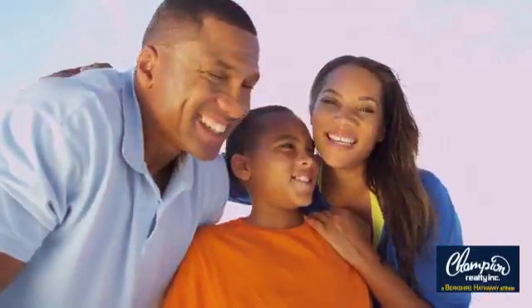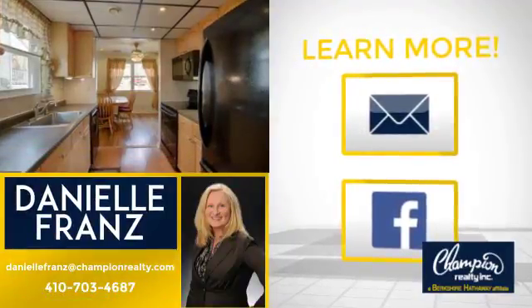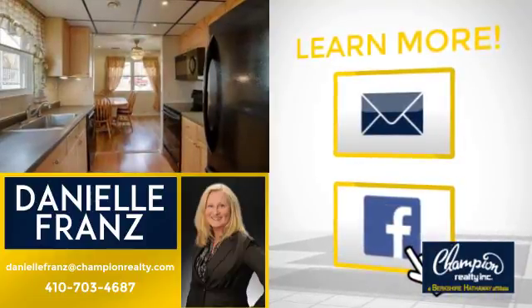All these great features add up to a property that might be not just your next house but your next home. If you're interested in learning more, click on screen to contact us for more information or share this property with your friends. We look forward to hearing from you!